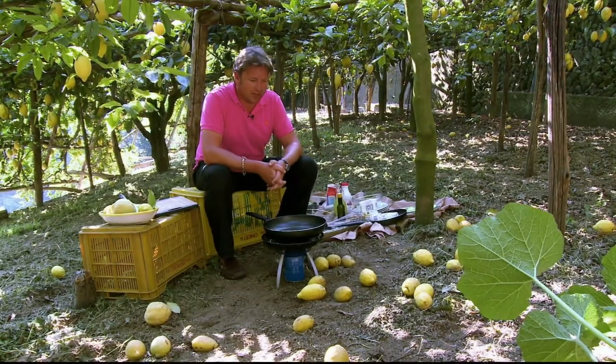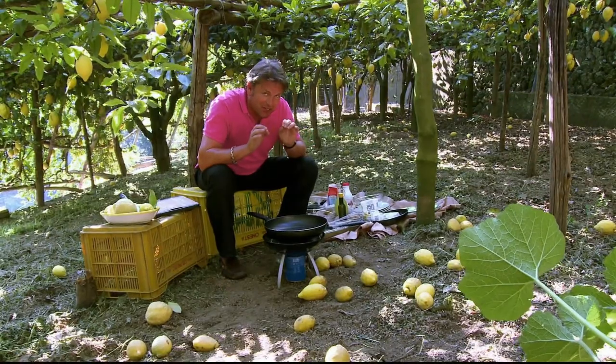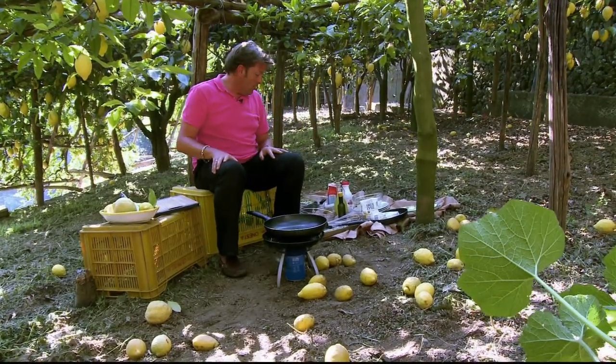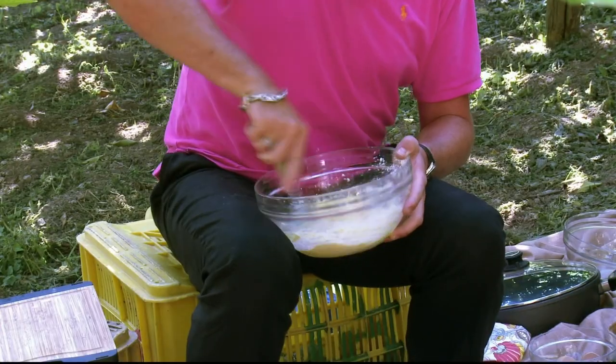Now, to give justice to these lemons I thought I'd go to France — I know it's a bit of a swear word in Italy — but I'm going to do a simple little crepe Suzette soufflé, using the lemons. They use lemons and oranges but you can use either or. First of all we're going to make a pancake batter: it's eggs, flour, milk. Easy as that.